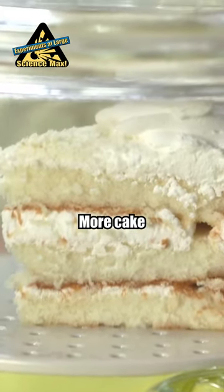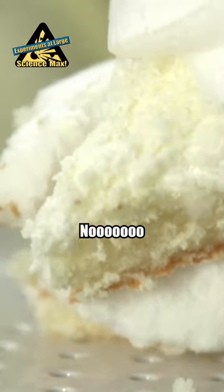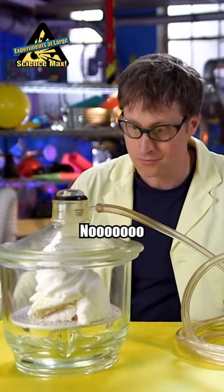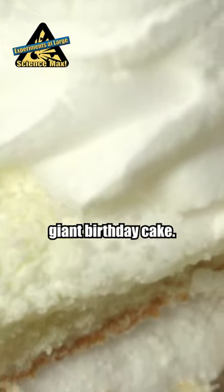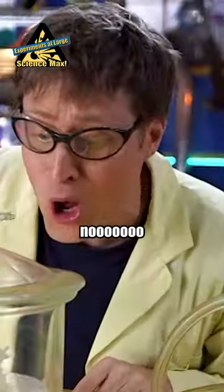The frosting on a cake? More cake! Look at this giant birthday cake. I can't wait to eat it. Why birthday cake?